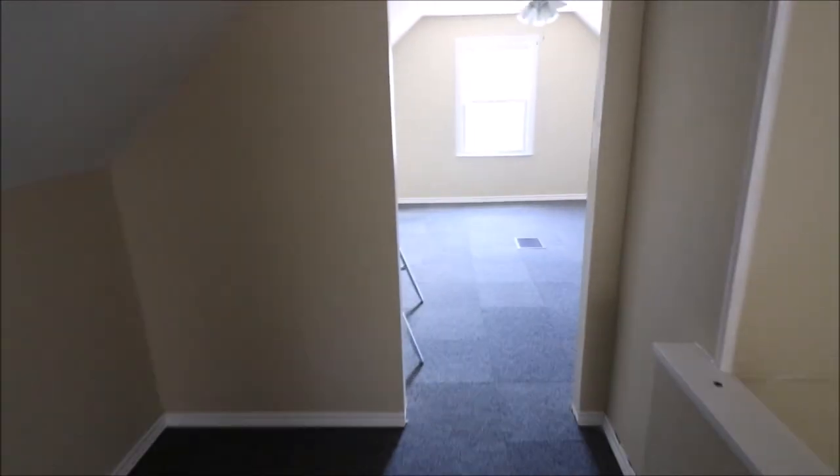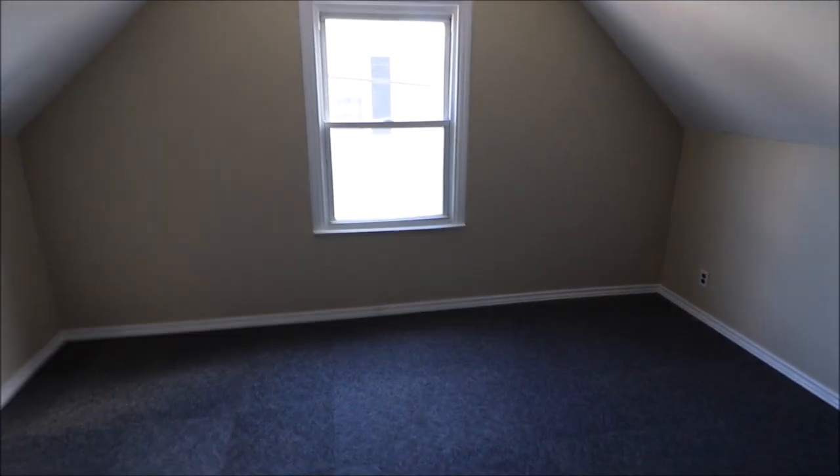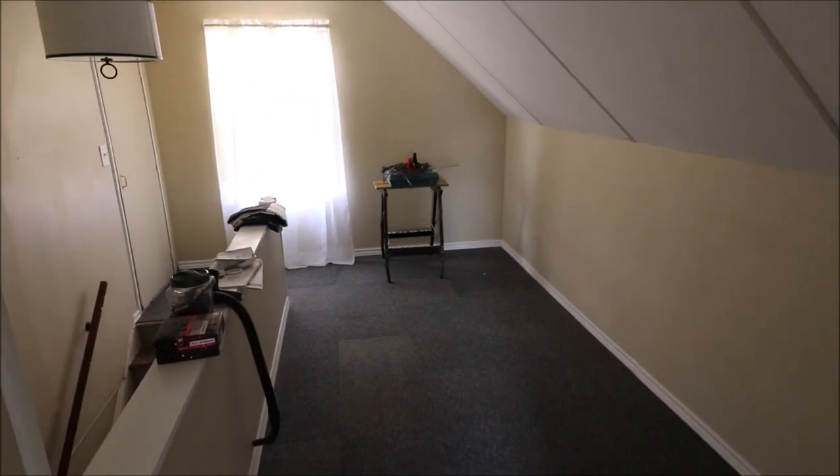Welcome back. Here we are on the second story level. This will be your third bedroom up here, and you can make this one large bedroom. Notice it does have a vent up here — for a Cape Cod, it's always handy. This could be a sitting room or anything you really want it to be.